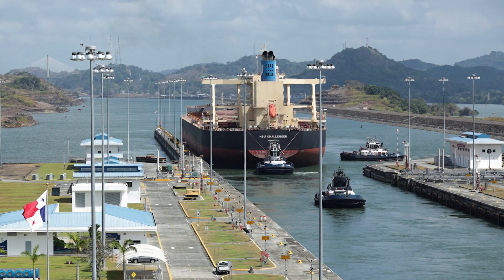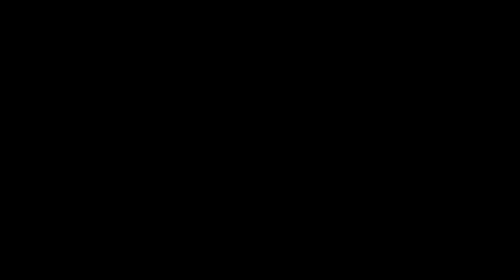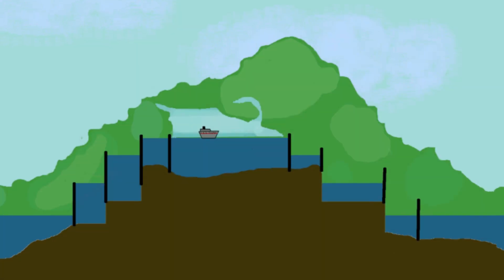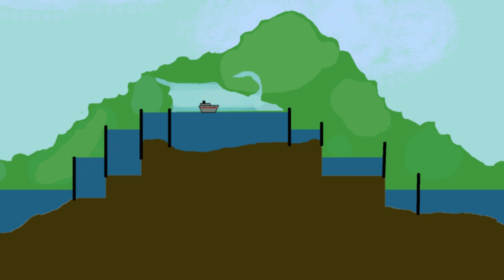Now, when the ship reaches the end of the canal, it needs to be lowered back to sea level. To achieve this, they simply perform the same water leveling technique in the exact opposite sequence. In this ingenious method, raising and lowering is a completely gravity-based process. No external energy is required for this operation.